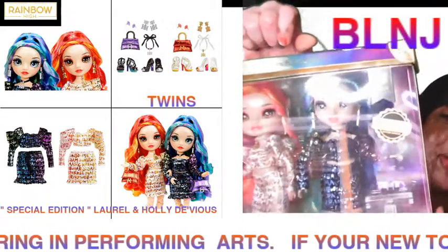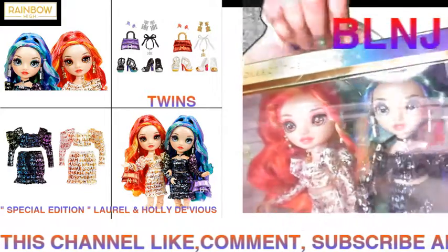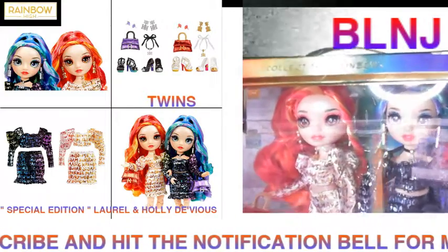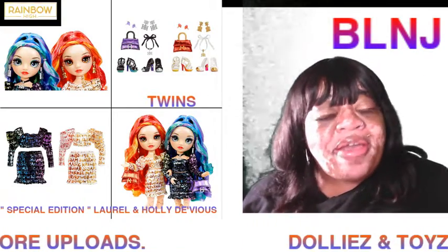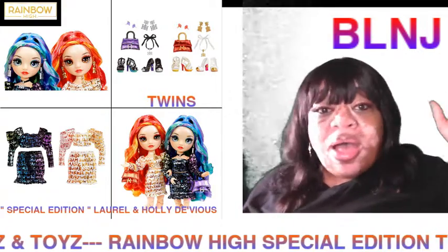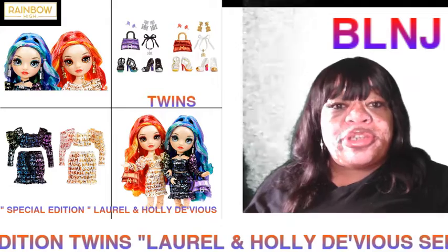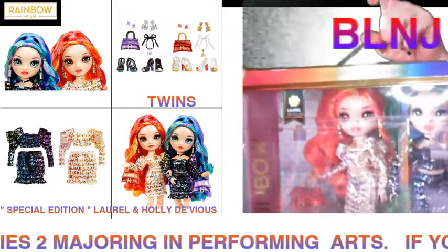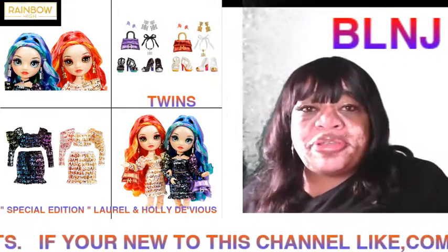I'm loving that Laurel has the glossy look on her lips, but the matte is my favorite on Holly. Let me know what you guys think in the comment section - I will meet you in the comment section below. As you can see on screen, that's all the stuff that comes with the twins. I will see you all in my next video!